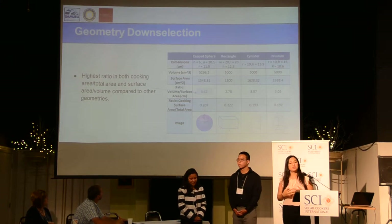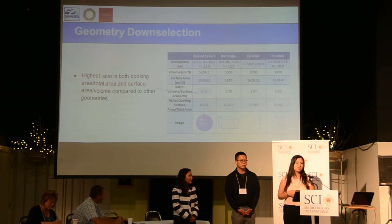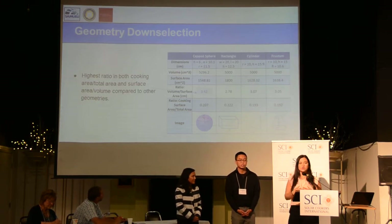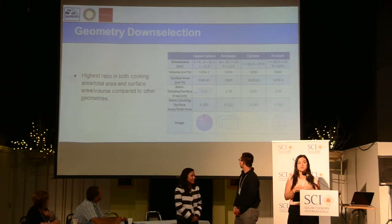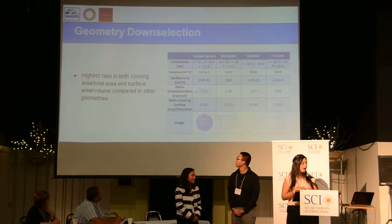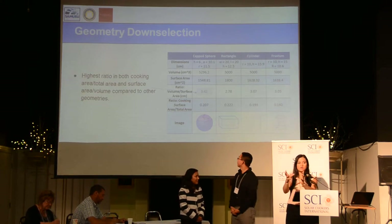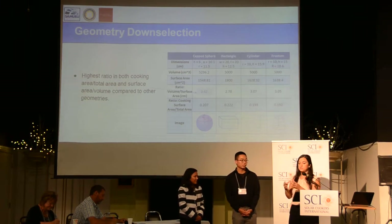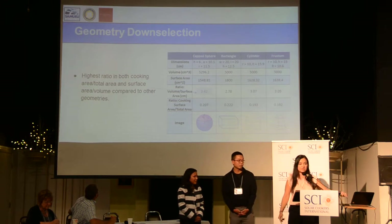The idea is we put salts into a container, melt them in a concentrator, and then they solidify and cook. But what does that container look like? Not all shapes have the same volume-to-surface-area ratio, so we looked at surface area and volume ratios to determine which was best for heat retention and heat output through the surface. We found that a truncated sphere would be ideal — essentially a sphere with the top cut off, where that flat part is your cooking surface. Inside is the molten salt. We compared spheres, rectangles, and cylinders, and the truncated sphere was the best.